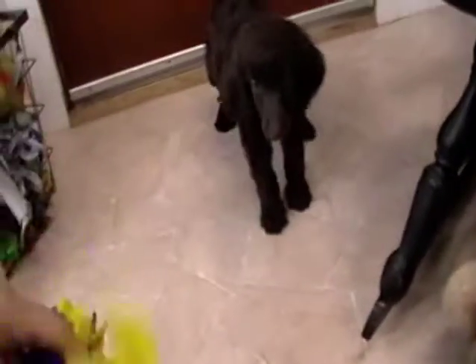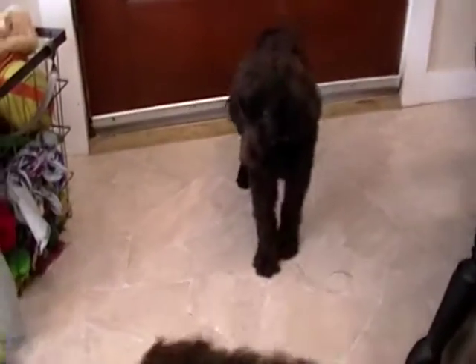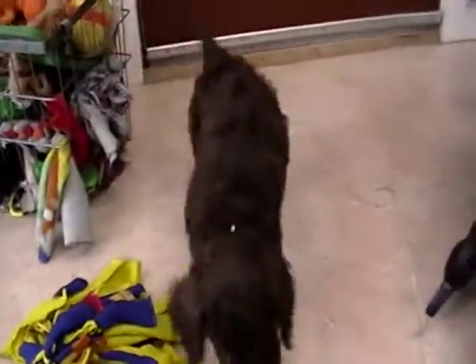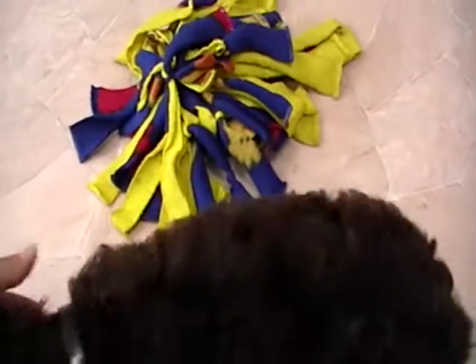They come up to date on their health care, as in dewormings and vaccines. So they're ready to go any time now. There's also four boys in the litter available. They're very happy, healthy, active pups.